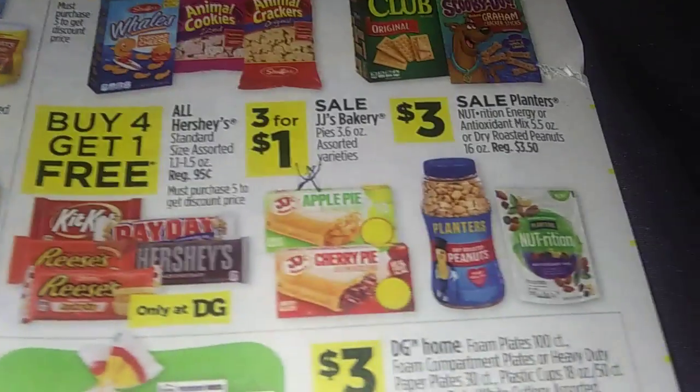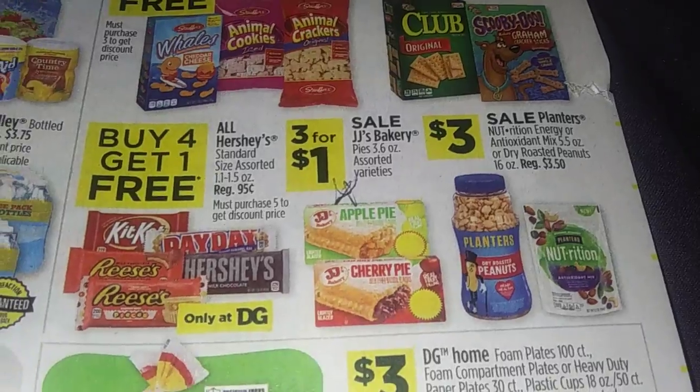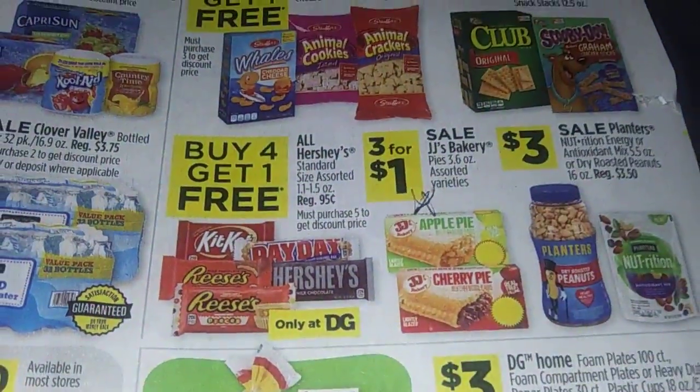Two for $3.50. JJ Bakery pies, 3.6 ounces — three for a dollar. That with ice cream would be pretty good.